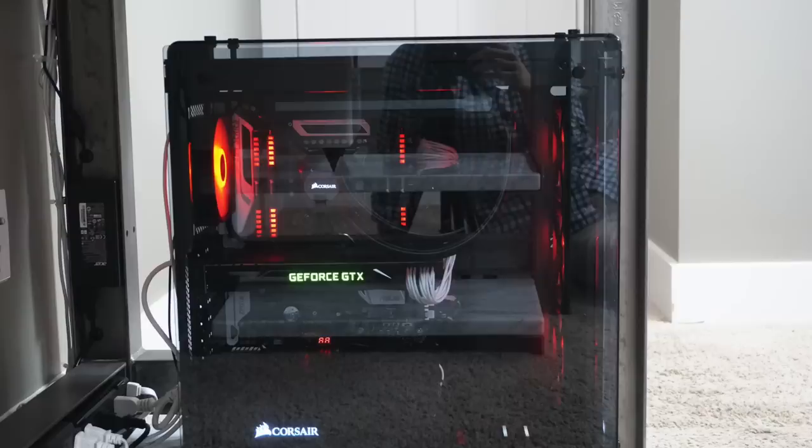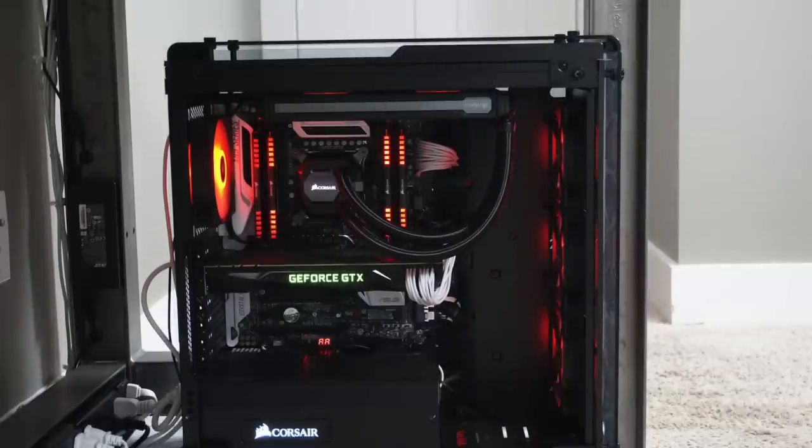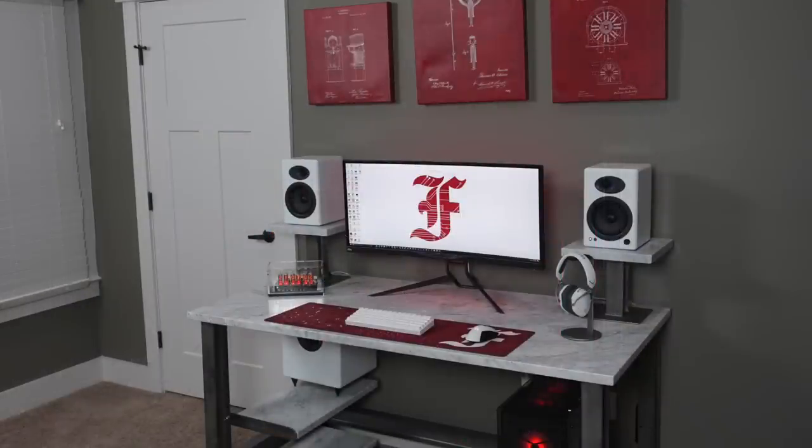Inside has an Intel 5820K CPU, 64GB of Corsair Vengeance LED RAM in red to go along with the color theme, and a GTX Titan X graphics card. Damn, does it look pretty — wish it could be on display more. I'm a huge fan of this setup from DrDFlo. We've never had a custom homemade marble desktop like this, and the white and red color theme with everything nice and organized is just top-of-the-line stuff. Super hot fire.